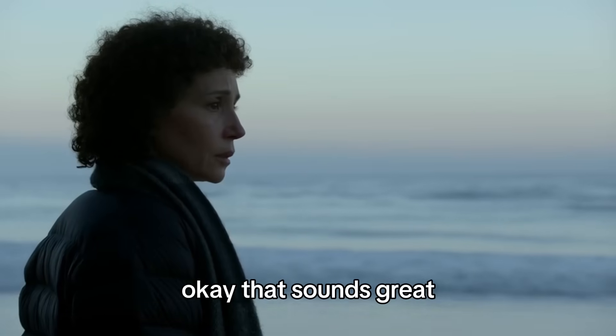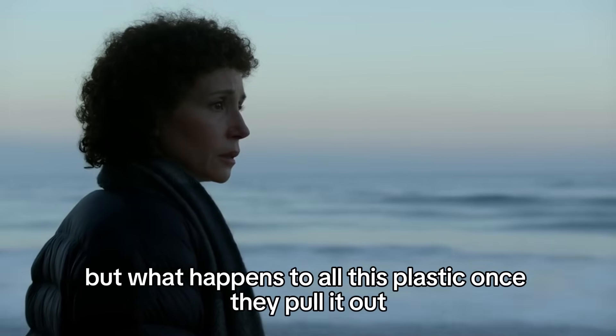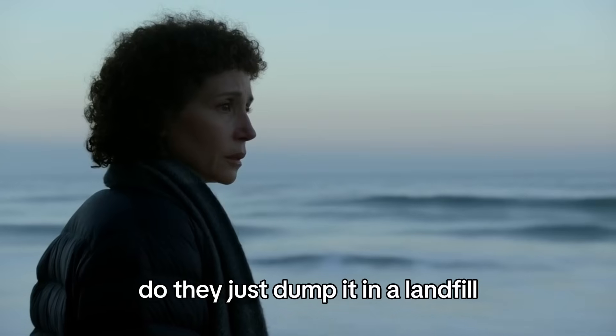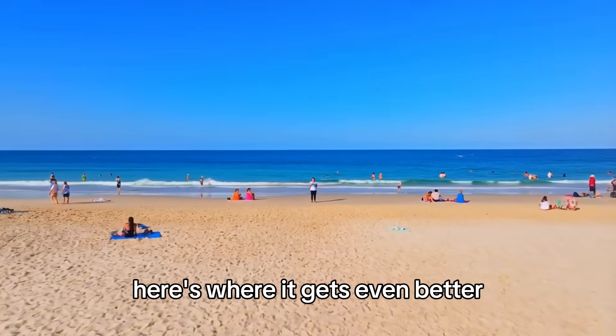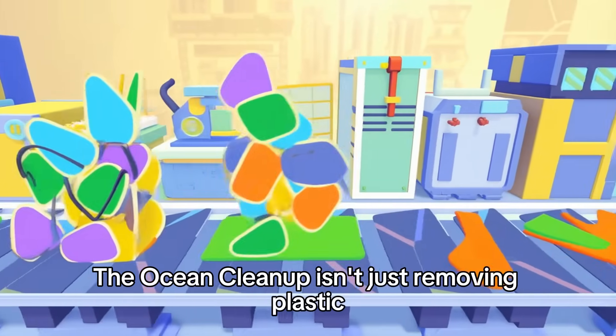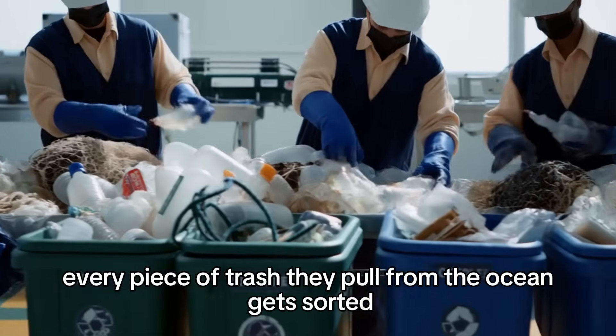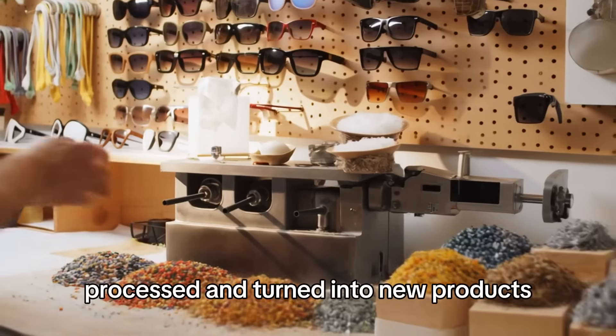Now you might be thinking: what happens to all this plastic once they pull it out? Do they just dump it in a landfill? Because that would be pretty depressing — saving the ocean only to trash the land. Here's where it gets even better. The Ocean Cleanup isn't just removing plastic, they're recycling it. Every piece of trash they pull from the ocean gets sorted, processed, and turned into new products.